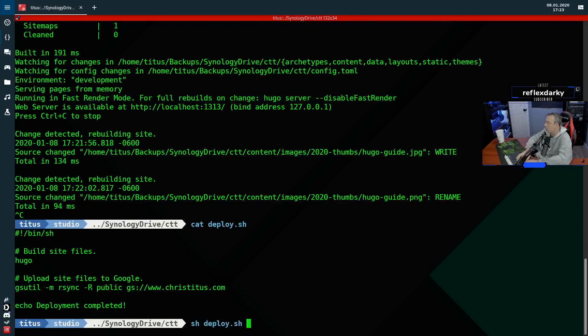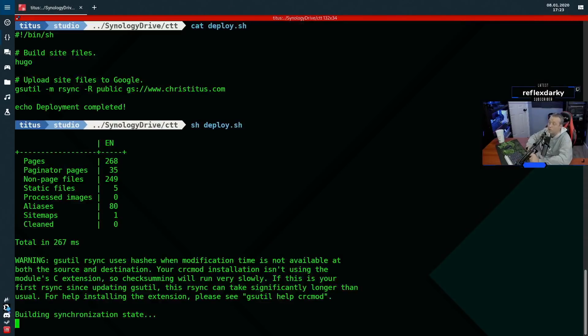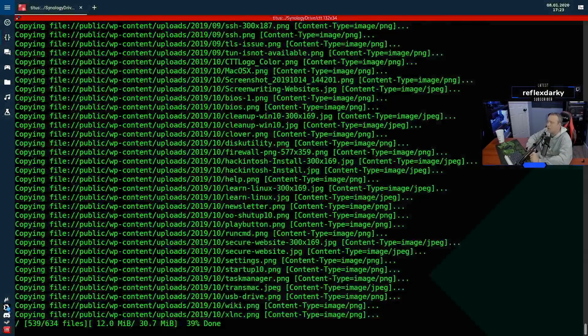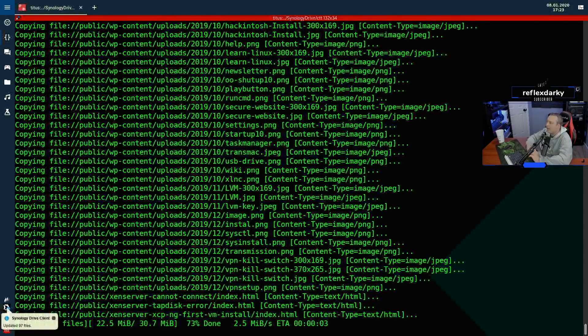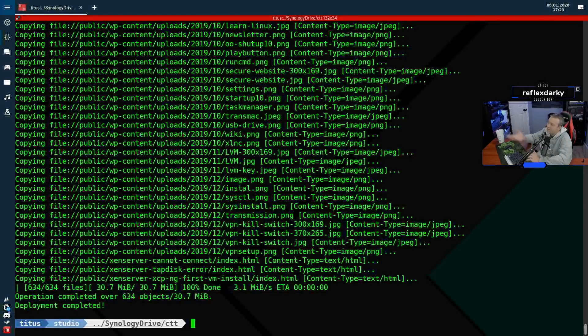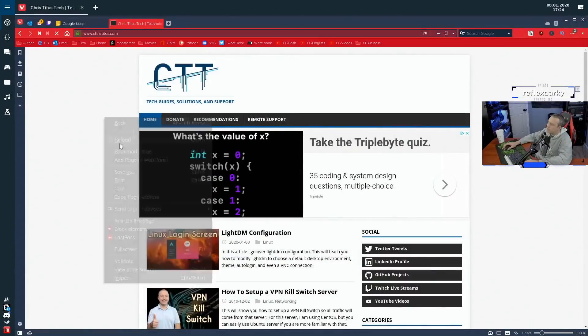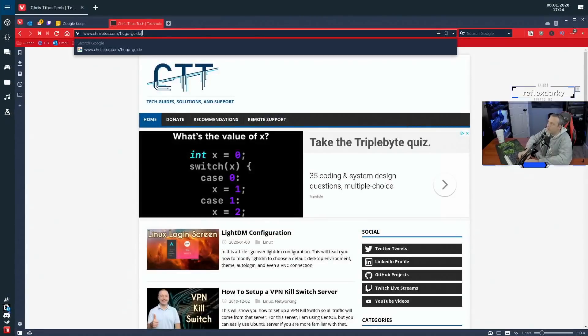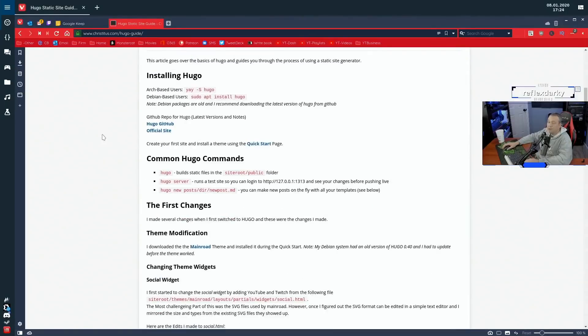Let's deploy: sh deploy. It already built the entire site in about 267 milliseconds and now it's uploading. Where this could get unwieldy is if you had thousands of posts — for me it's about 30 megabytes for my entire site, which is ridiculous. I remember I exported my WordPress and the SQL alone was almost a couple hundred megs. I do have aggressive caching — CloudFlare on the front end — so it's always caching my site for absolute best performance. Navigating to christitus.com/hugo-guide and there it is, already deployed and live.